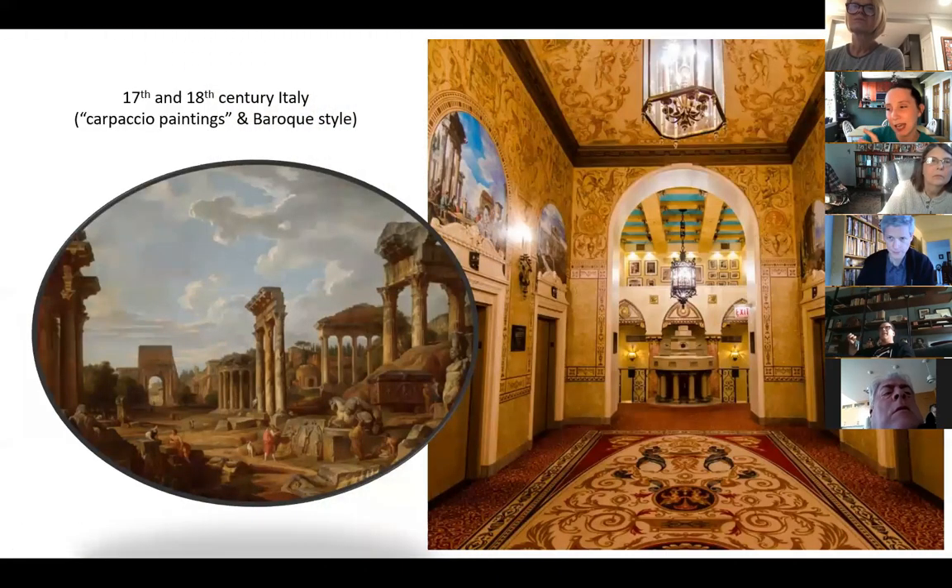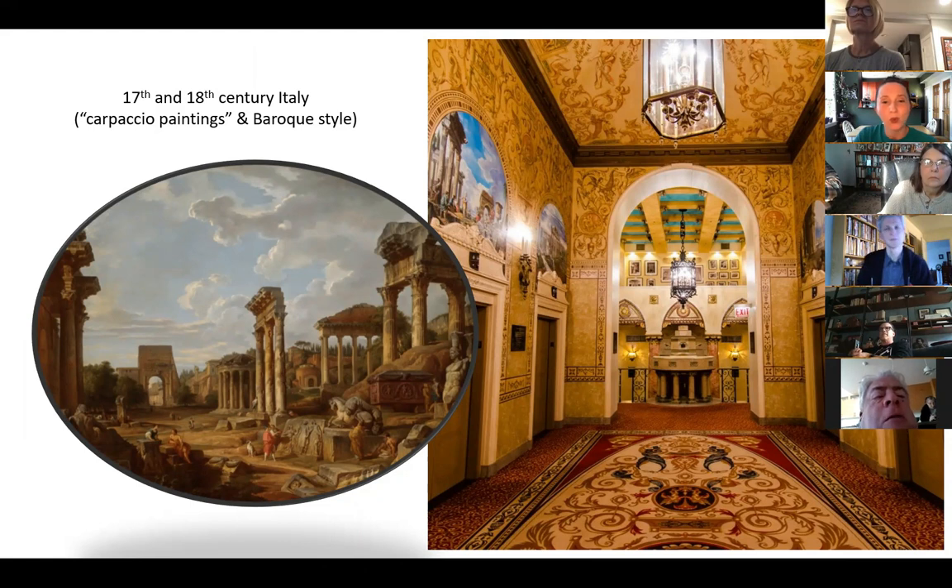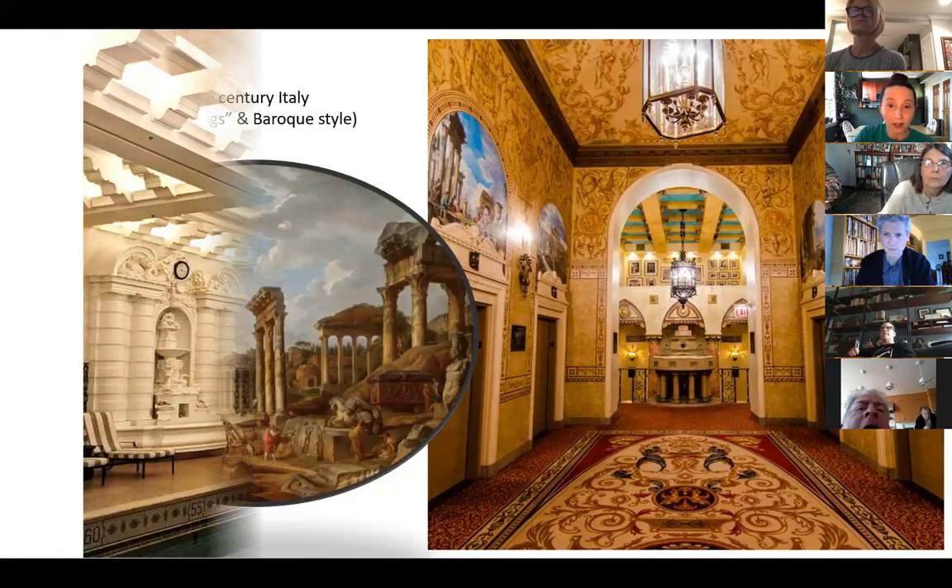If you can kind of imagine, we've just come from the Spanish tea court — that's on the right side — and we're looking back at the Spanish tea court. We've moved into 17th and 18th century Italy, where we're getting things like Carpaccio paintings and the Baroque style. You can see the Baroque style in all those cherubs and swirls on the ceiling, which again were restored by Lido Lippi. And then the murals themselves were done in the 1920s, and yet they look like something out of the 18th century.